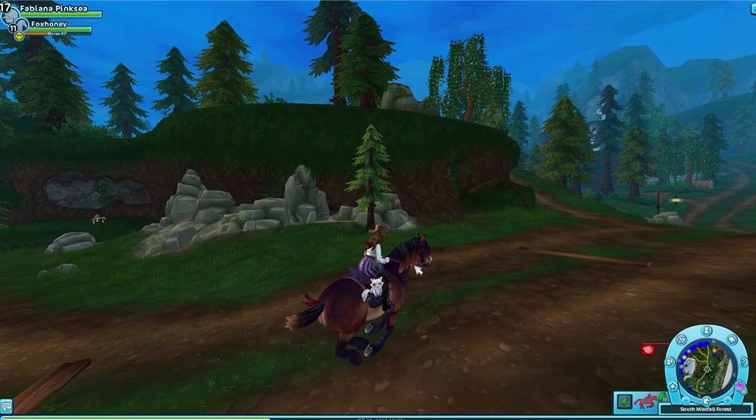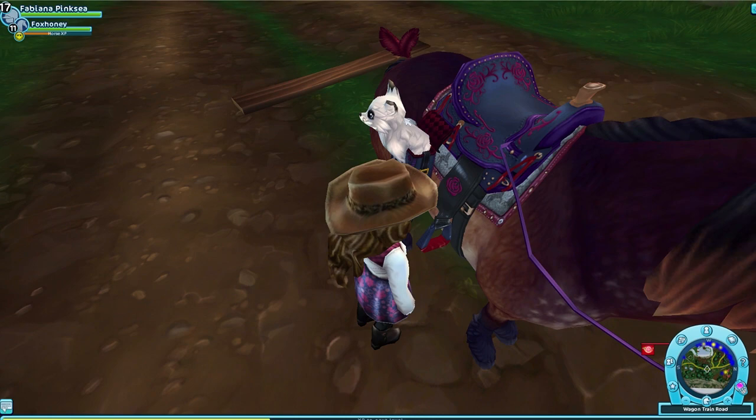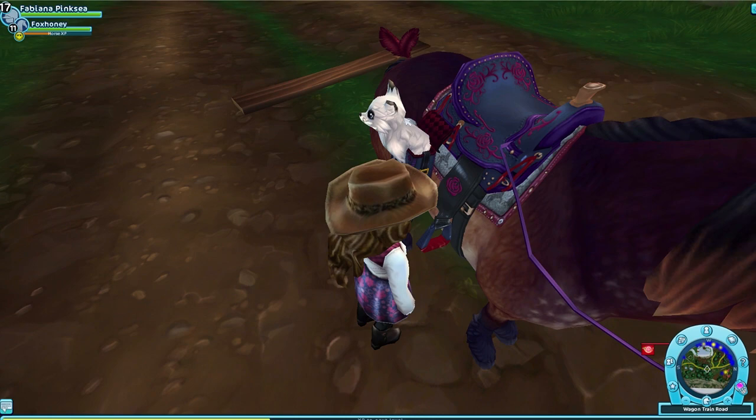My favorite of these items is definitely the bag. I think now I'm going to be buying that saddle pad that matches it because it just looks so cute. I just want to see what it looks like with the saddle pad — I think we have to go check it out.